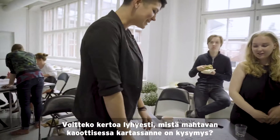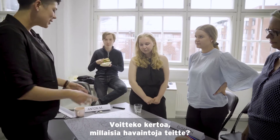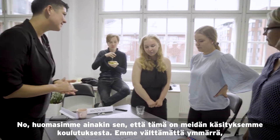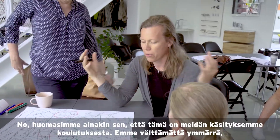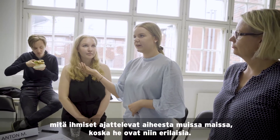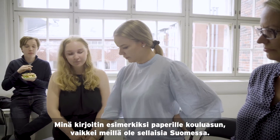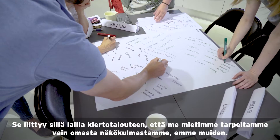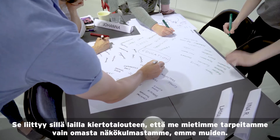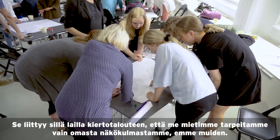Just quickly, can you tell us about your very beautifully chaotic map? I always say the more chaotic the better, because it helps us uncover some of the things within it. So can you tell me a little bit about what you discovered? One thing we discovered is that this is our vision of education, and we maybe don't realize how other people think in other countries because they're so different. For example, I wrote uniforms, and we don't have that in Finland. That's something also related to circular economy, because we don't think about what we need from all the perspectives.